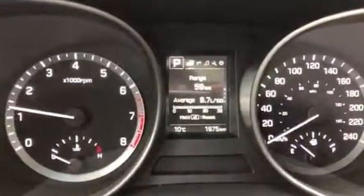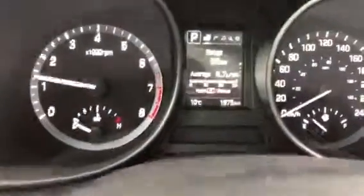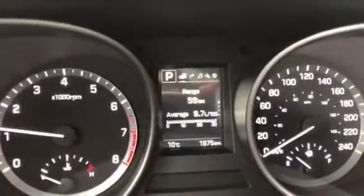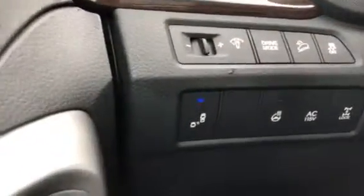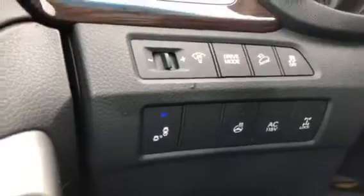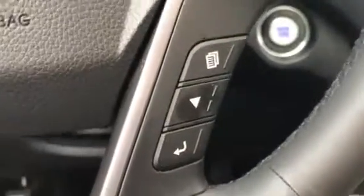Dual climate control. And like I said, 1,975 kilometers on it — and this thing has been running since new at 9.7 liters per hundred kilometers. This has got everything: blind spot protection, heated steering wheel, all wheel drive lock. This is a huge vehicle.